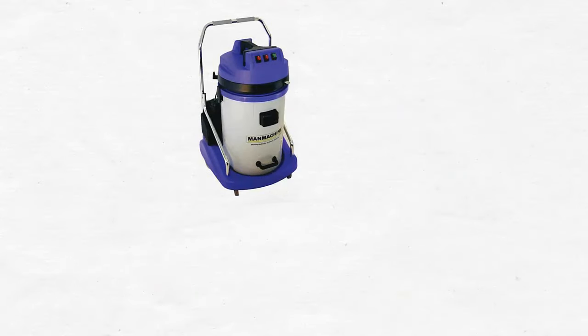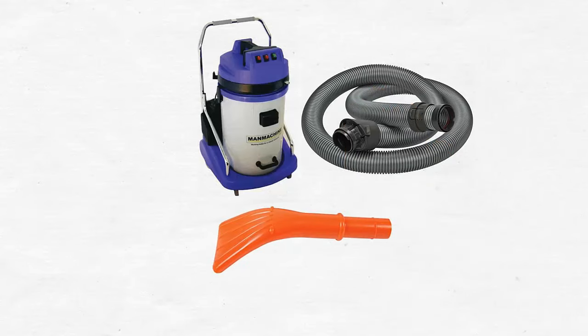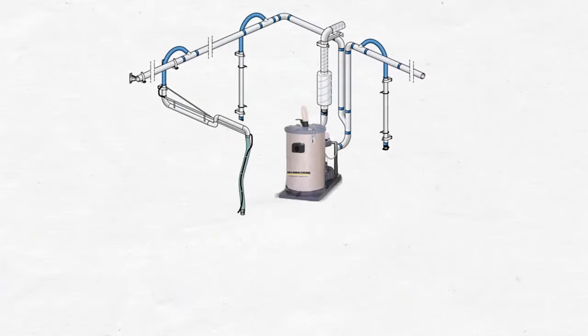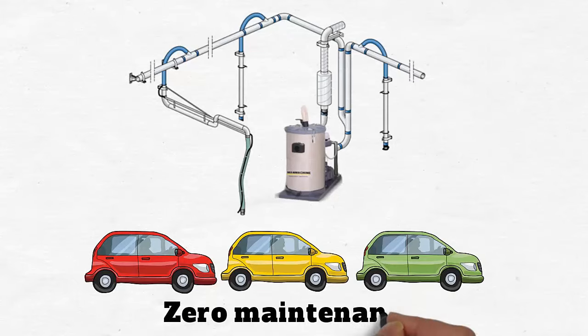Only our heavy duty vacuum cleaners come with a standard 4-meter hose and a special car vacuuming tool for efficiency. We also have lifelong centralized vacuum cleaners for cleaning up to three cars at one go with zero maintenance.